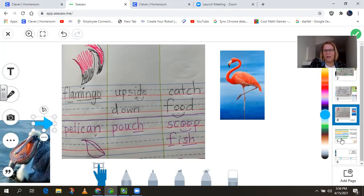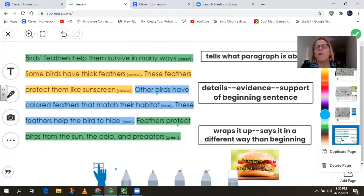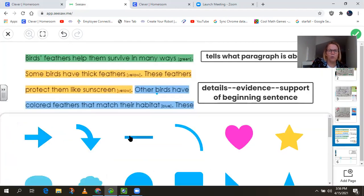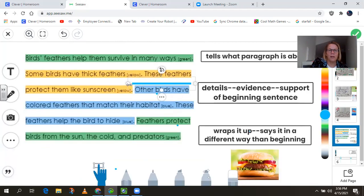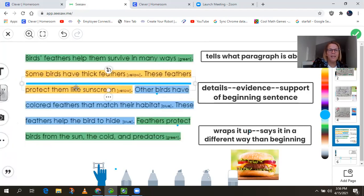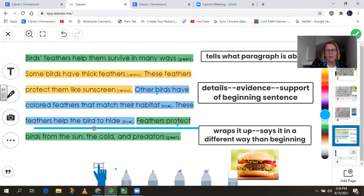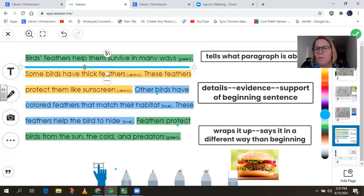I'm going to move on to our next slide, now that we have all those beaks in our mind, and we're going to shift gears back to our feather paragraph. We're going to use this as a model paragraph. I've color-coded this paragraph to show you that we have a beginning sentence, also known as a focus statement, that is in green. We also have an ending sentence at the bottom that is also in green, that wraps up the paragraph. And then we have the details in yellow and blue. So first we're going to start with the topic sentence, or the focus statement, or the beginning sentence, and it tells us what the paragraph is about.